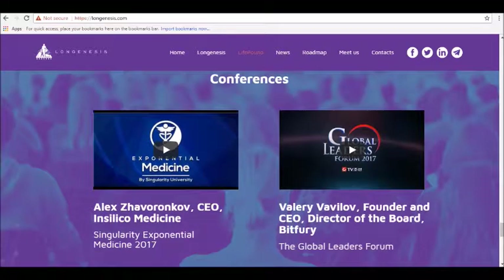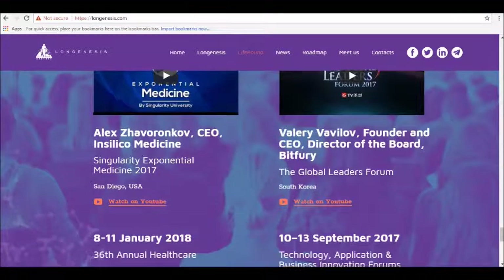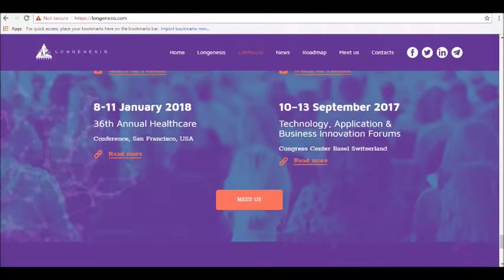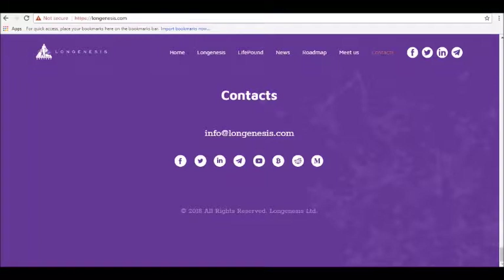To learn more about Long Genesis and how it works, visit online today at longgenesis.com. Thanks for tuning in, and be sure to join our Alpha Investors email list at alphainvestors.club. Stay tuned for our next review. Thank you.